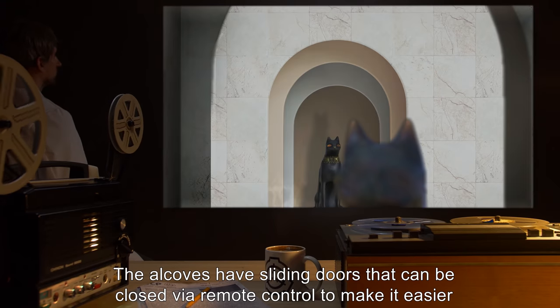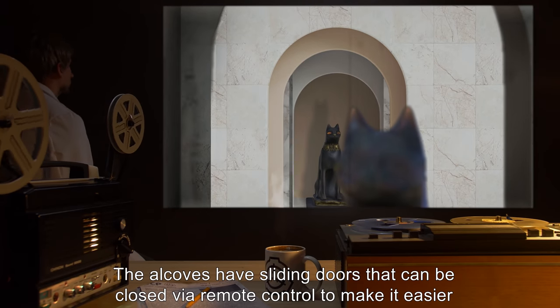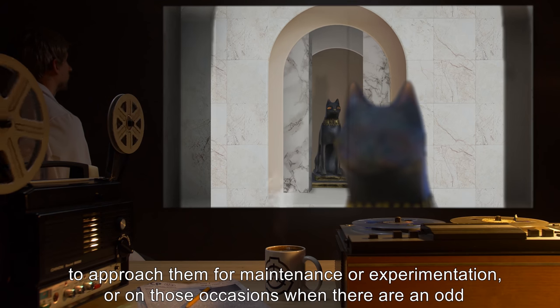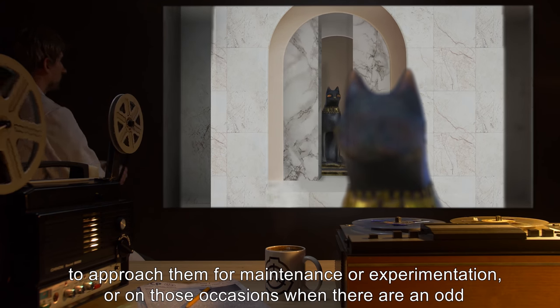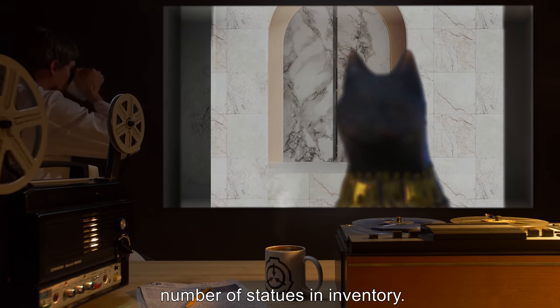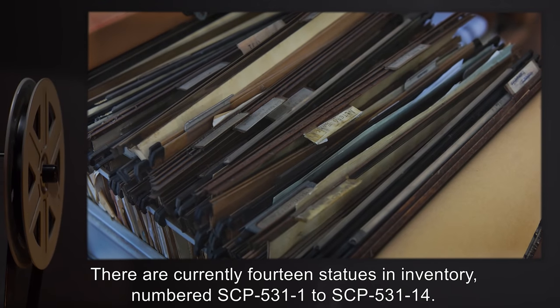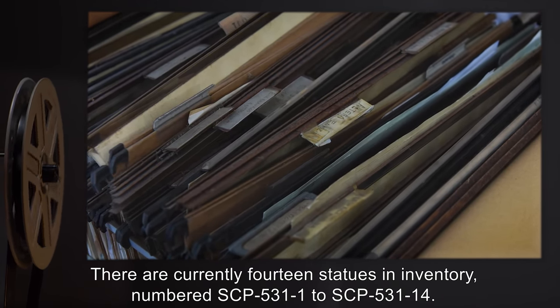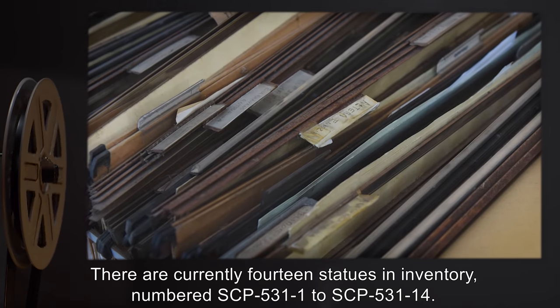The alcoves have sliding doors that can be closed via remote control to make it easier to approach them for maintenance or experimentation, or on those occasions when there are an odd number of statues in inventory. There are currently 14 statues in inventory, numbered SCP-531-1 to SCP-531-14.